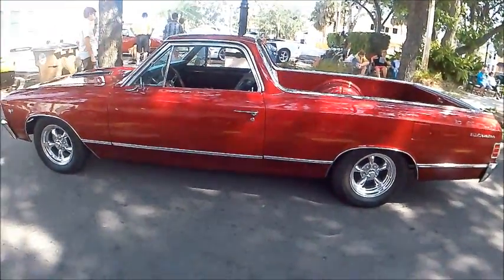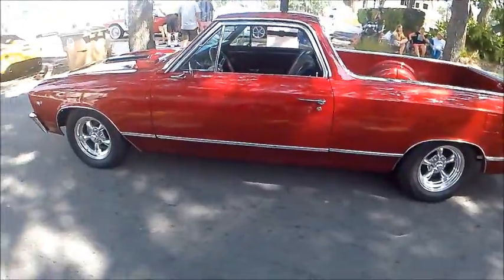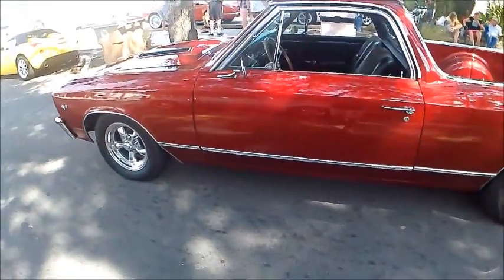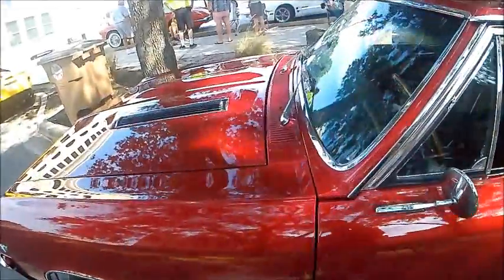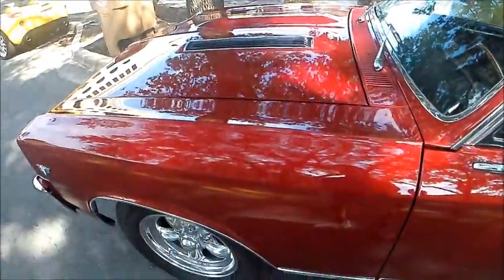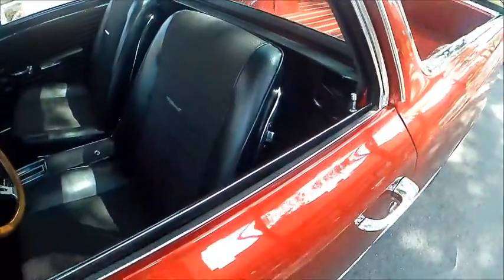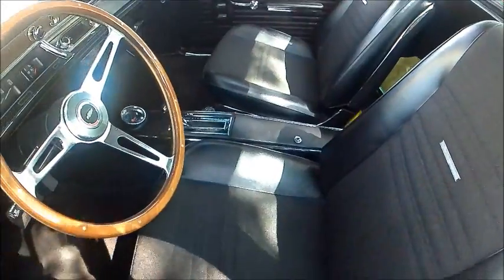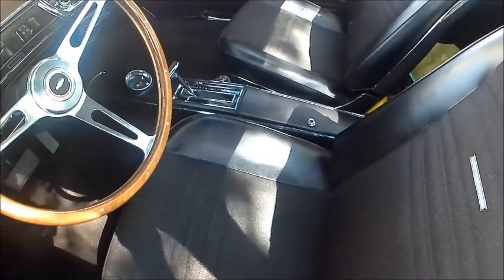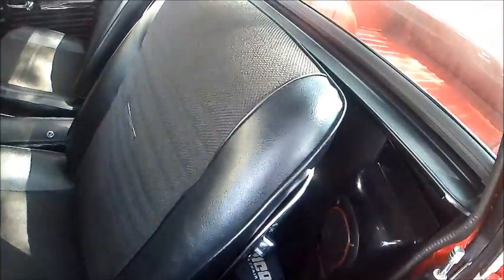This is a very nice 1967 Chevy El Camino, beautiful red color — everything is exceptional in this vehicle. We can't see the engine here, but presumably it's the 5.4 liter 327 cubic inch V8 engine.